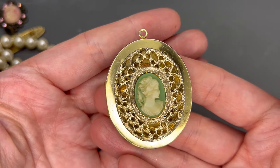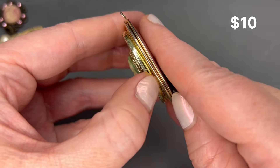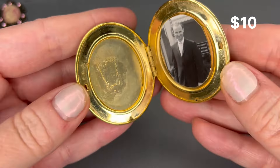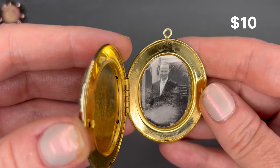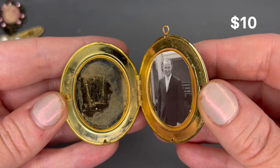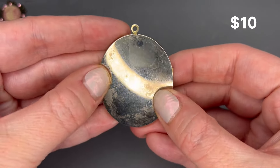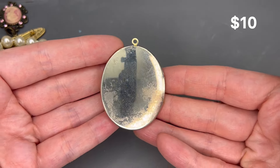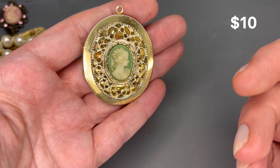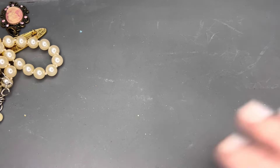This is a cool one — it's got a green cameo and it is a locket. It does open and there's a picture in there. It definitely shows some wear on the inside and on the back — color loss and scratches. But it is a pendant and really pretty. I like that one.